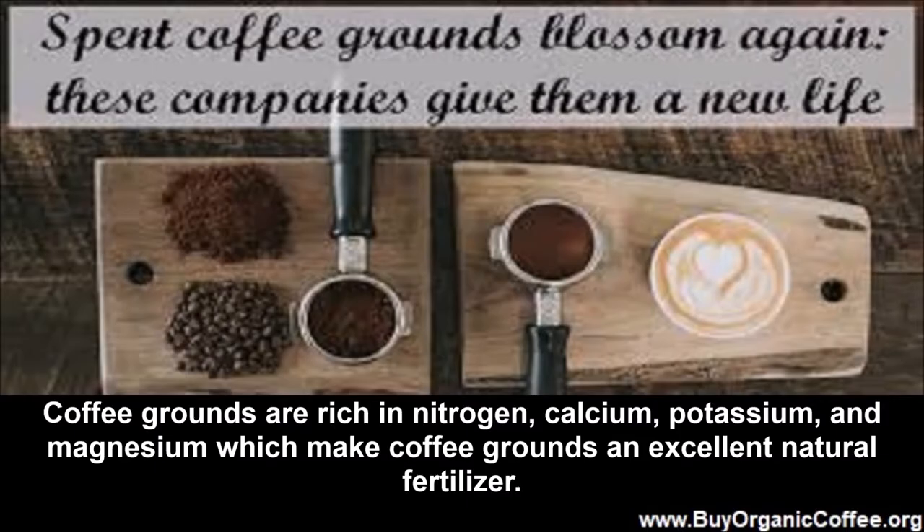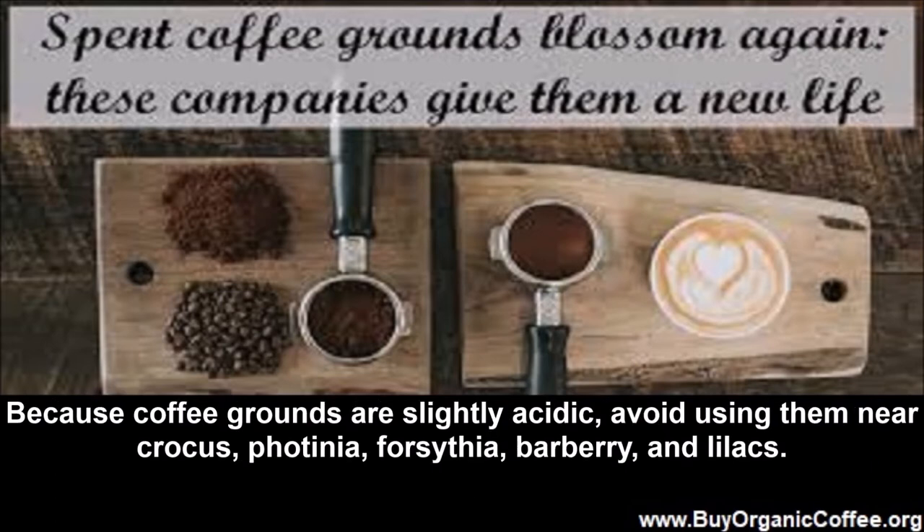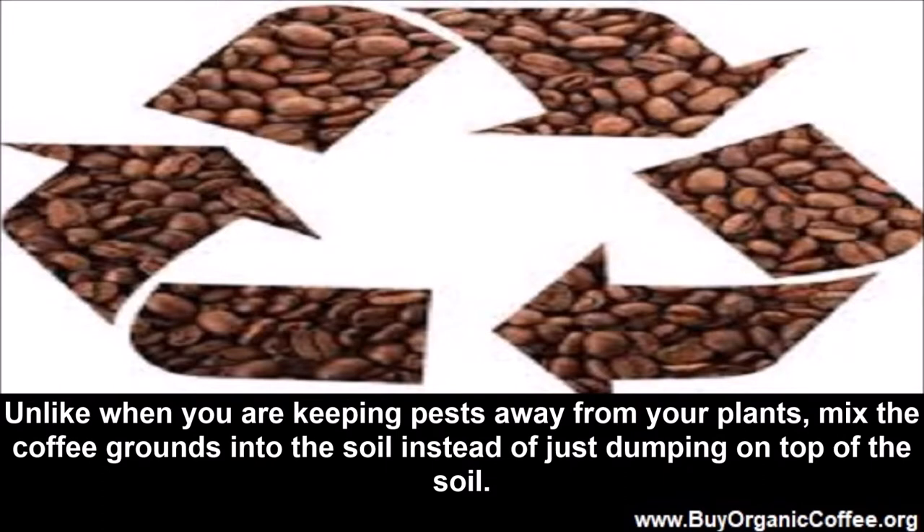Fertilizing your garden or flower box. Coffee grounds are rich in nitrogen, calcium, potassium, and magnesium, which make them an excellent natural fertilizer. Because coffee grounds are slightly acidic, avoid using them near crocus, potentilla, forsythia, barberry, and lilacs. Unlike when you are keeping pests away, mix the coffee grounds into the soil instead of just dumping them on top.